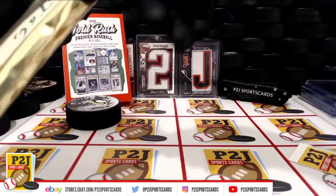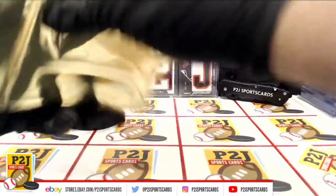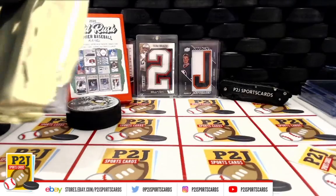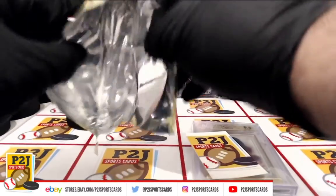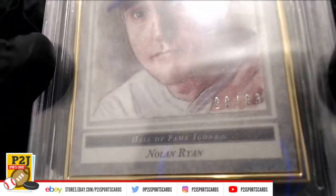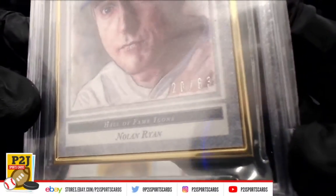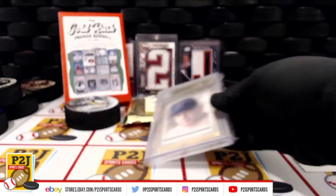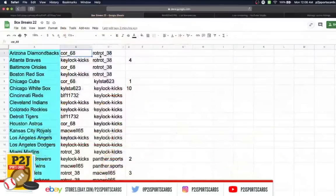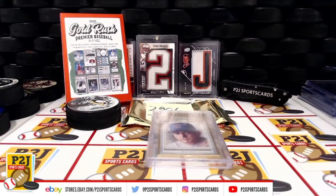Let's see what we have behind door number 3986. We have a Nolan Ryan Hall of Fame Icons — Texas Gem Midnight Five, Hall of Fame Nolan Ryan. And who has the Texas Rangers? That is Core underscore 68. Congrats on break 3986 in the 2020 Gold Rush Premier Baseball Players Pack.